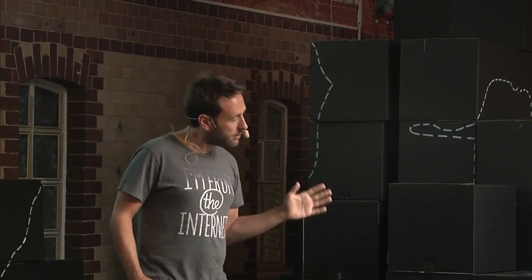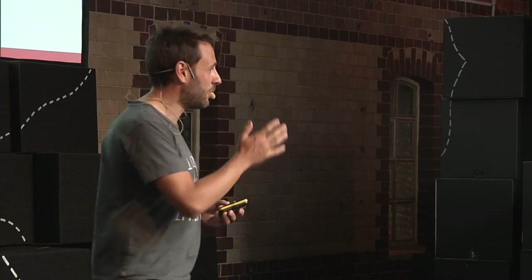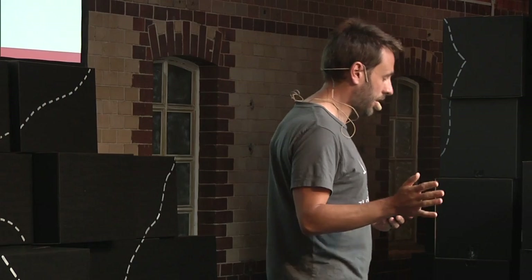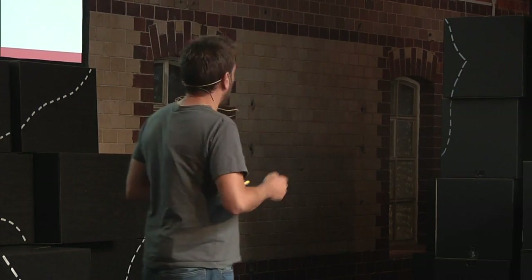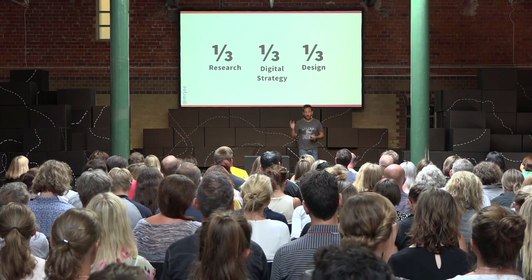In my job I do three things. Pretty much a third of my time is spent researching — going out, speaking to consumers and watching them use digital stuff. I always watch people using digital stuff rather than asking them what they want. I spend a third of my time formulating that to help businesses make a decision about what they should do. Half the battle is convincing everybody else that you've got to do it. And I spend a third of my time rolling my sleeves up and doing actual digital design. Throughout my career in user experience, I've applied psychology to a lot of the design process.